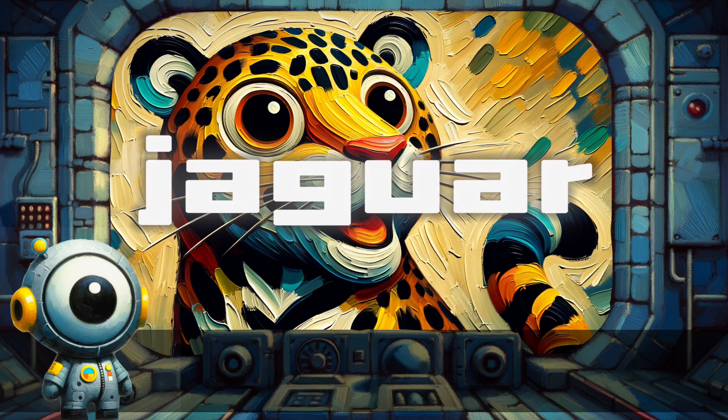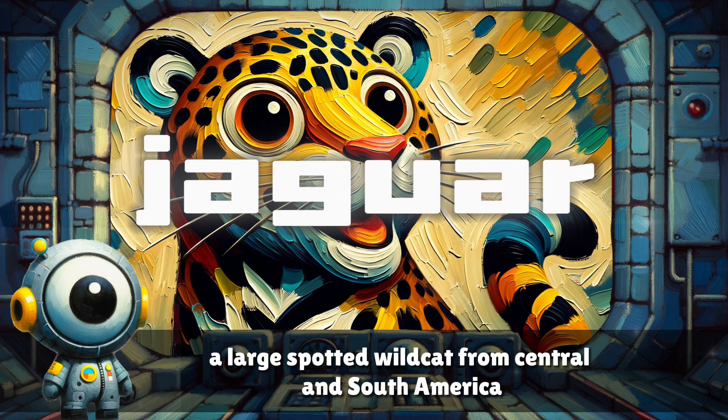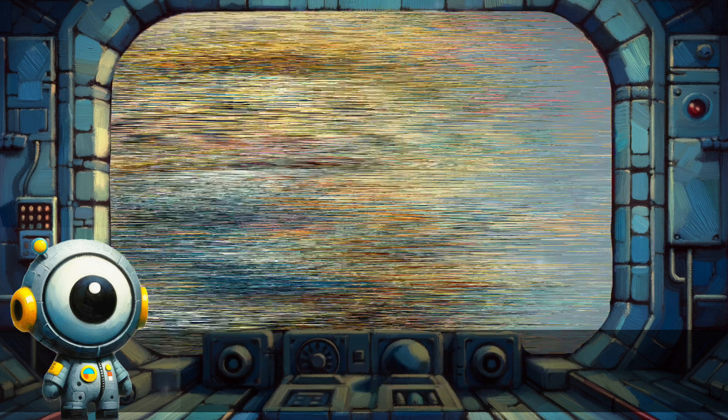Jaguar. A large spotted wildcat from Central and South America.